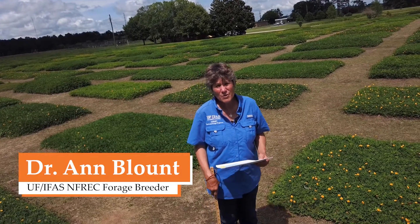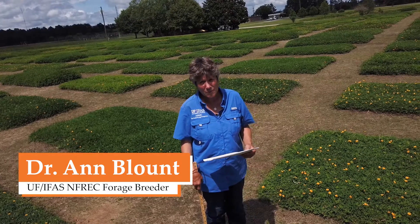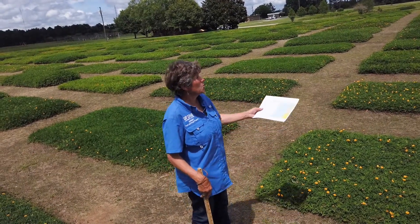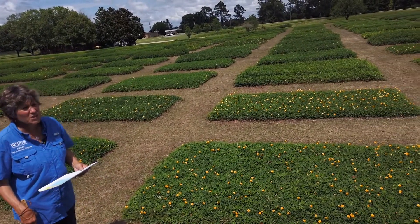I'm Anne Blunt. I'm Forge Bruder at the North Florida Research and Education Center located at Quincy, Florida, part of the University of Florida. Today we're going to have a little tour of the perennial peanut research that we've been conducting at the research station.